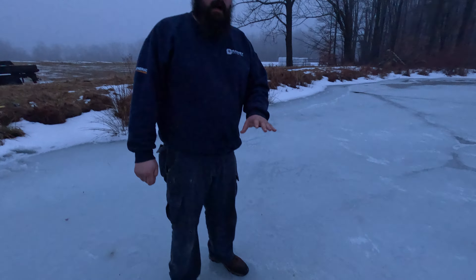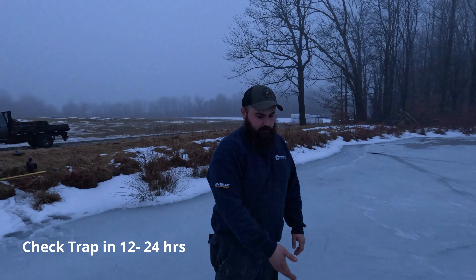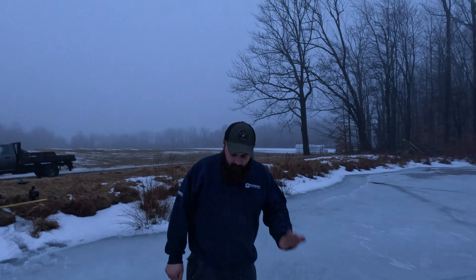It's evening right now, so it'll be down about half an hour. We're gonna check it tomorrow, middle of day. If you don't have what you want in there in 12 to 24 hours, you need to move spots. It's not a thing where you have to sit here for a week — either they're going to be there or they're not.